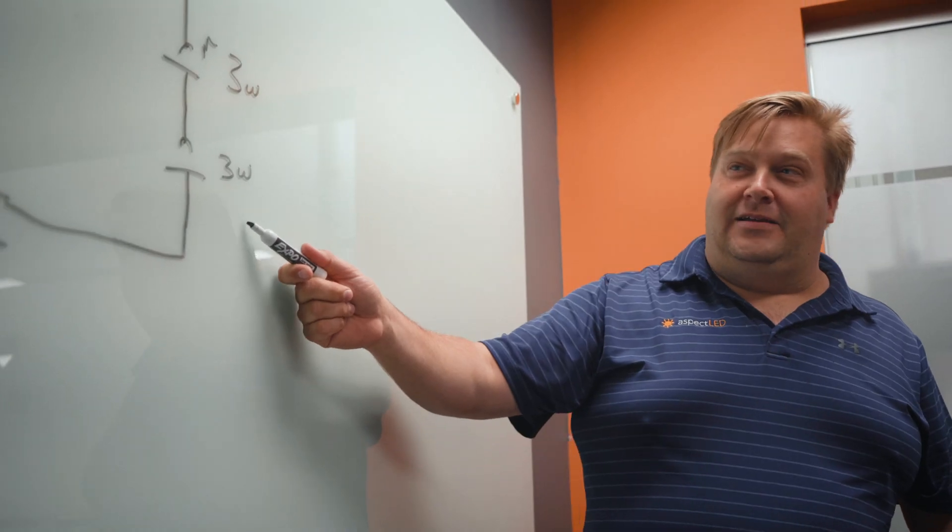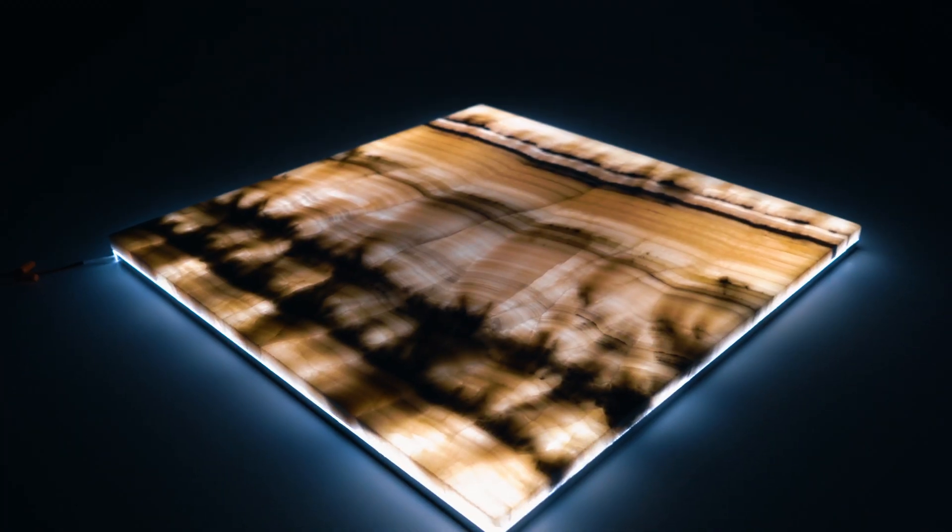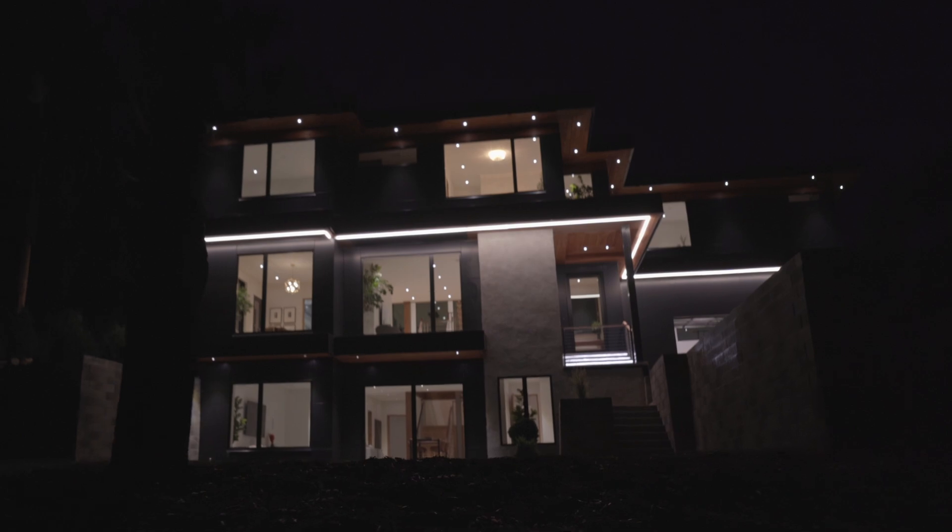Our team works closely with you to understand your requirements and goals, so that we can provide you with the best solution. When it comes to LED lighting, there's no better choice than Aspect LED. We bring light to bright ideas.